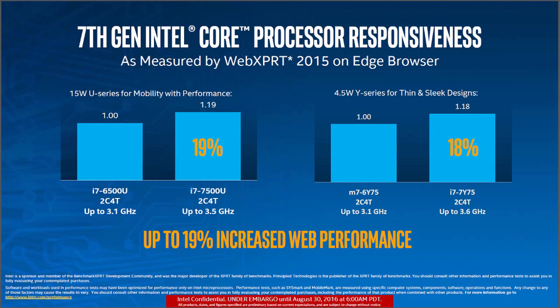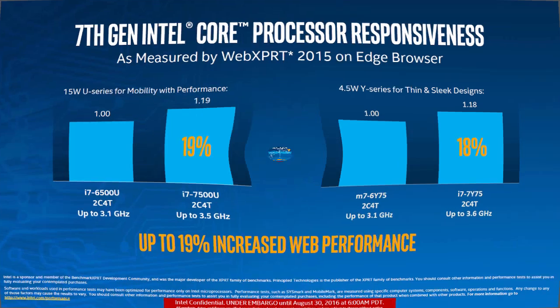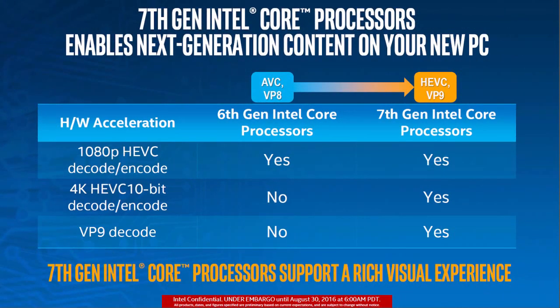Intel's Kaby Lake revolves around the fact that the future of the internet is video. They expect to see an increasing amount of 4K content and even 4K 360-degree video. If everyone's going to be watching video, one might as well optimize for video.